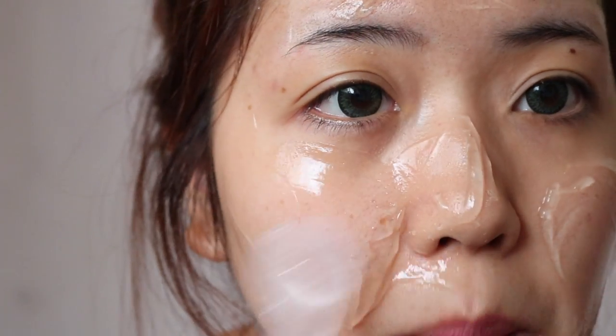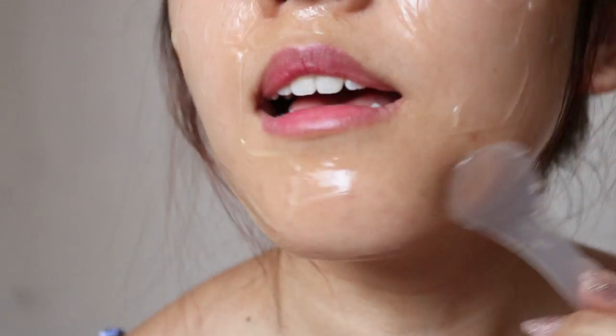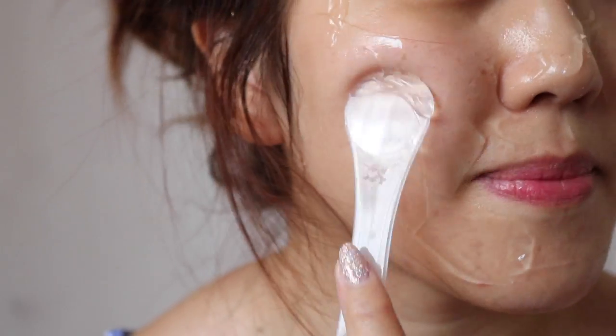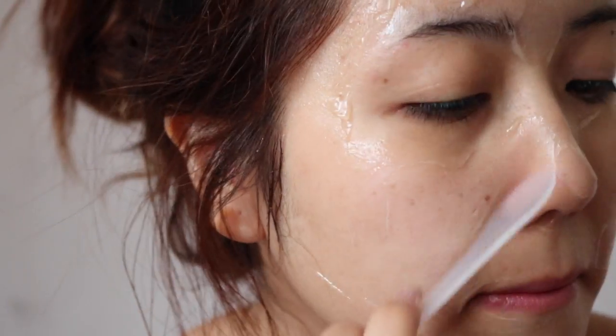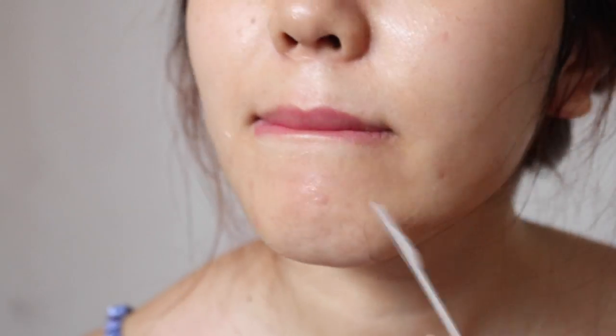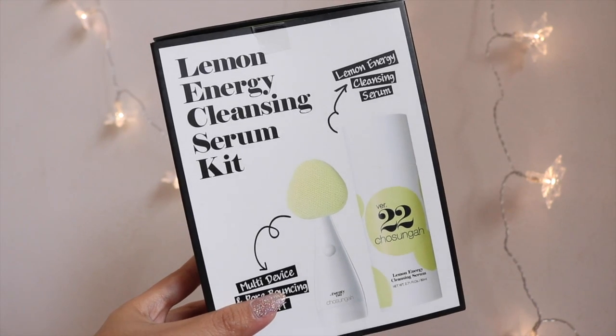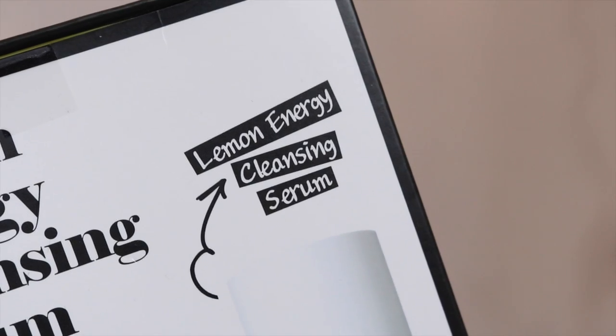It comes in a huge tub with a pretty large spatula. To use this mask, simply apply a thin layer all over your face and let it sit for about 15 to 30 minutes depending on your skin sensitivity. Once done, gently remove the mask using the spatula and rinse off any leftover. The benefits include brightening, moisturizing, anti-aging, increasing skin elasticity, and promoting the skin's ability to heal itself.